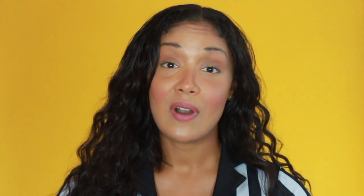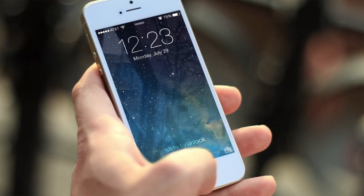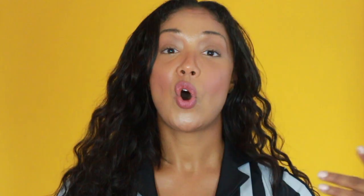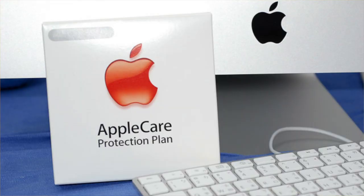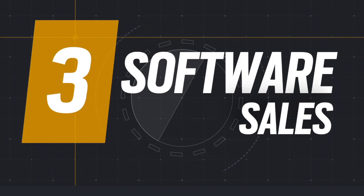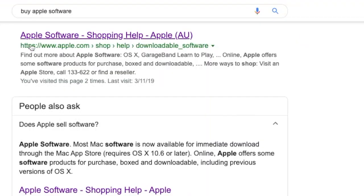Product sales: Apple gets paid when you buy their iPhones, their Macs, Apple TVs, iPod Touch, AirPods, and all of the Apple accessories. Apple gets paid when you buy AppleCare or any of their product repair services. Apple also gets paid when you buy Mac OS, iOS, Watch OS, or TV OS.